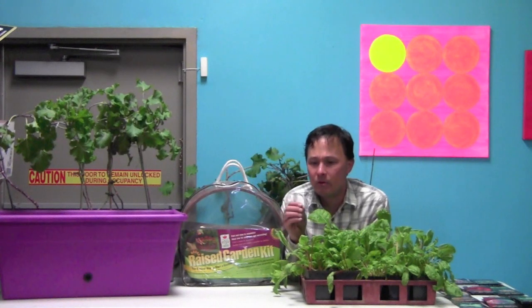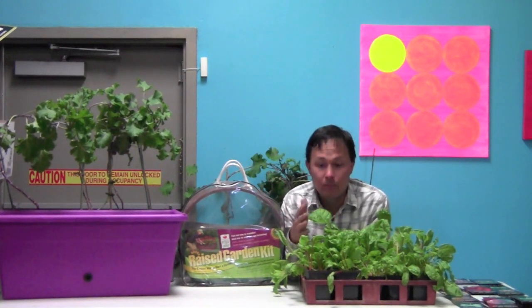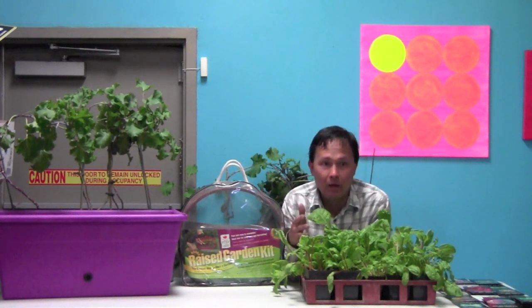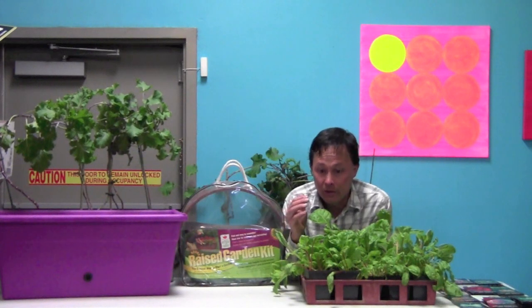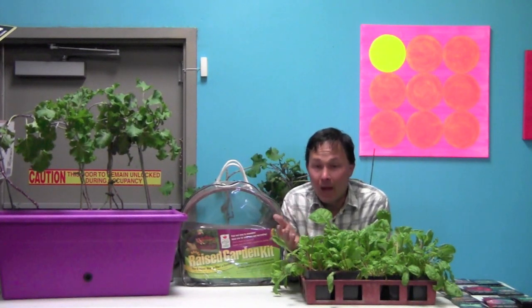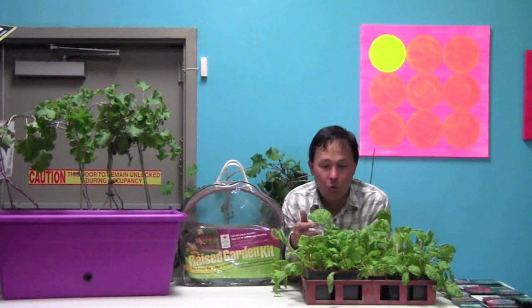Once you've got good soil set up, there's very little you need to buy to keep it maintained, and it just keeps paying you back with the highest quality, best-tasting food that money cannot buy. The agriculture system is focused on profits, not nutrition — more poundage equals more profit. They're not focused on quality, taste, or nutrition.